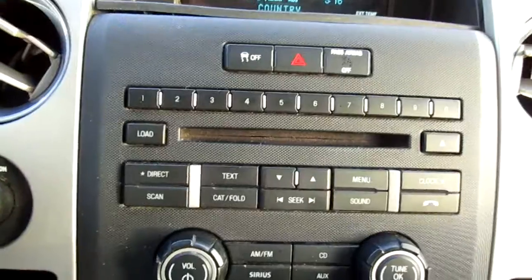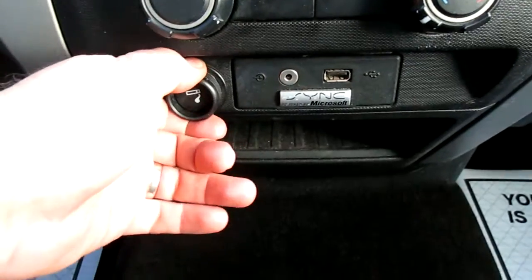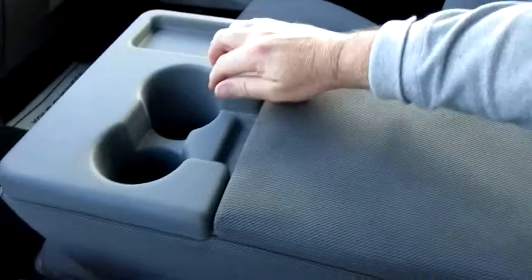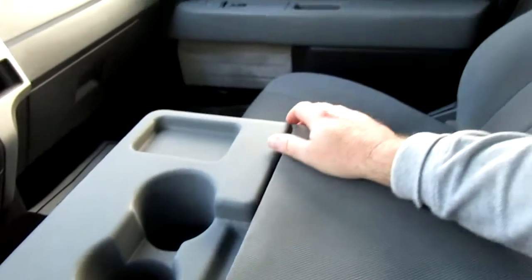Your audio controls, CD player, and climate control are all here in the center stack. You have a USB charging port, an auxiliary jack, and a 12-volt power outlet adapter. There's a console with storage, and you can fold it all the way up and out of the way for an additional middle seat.